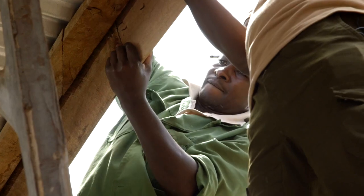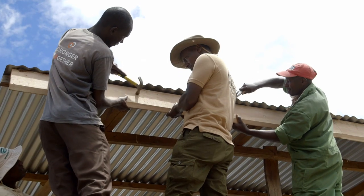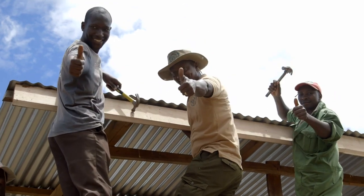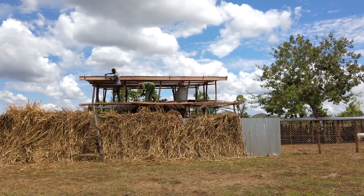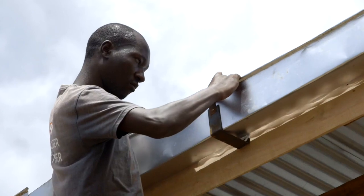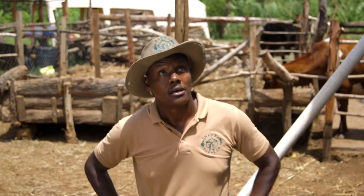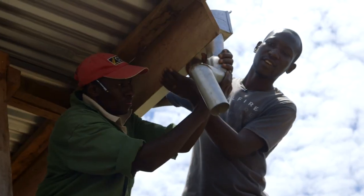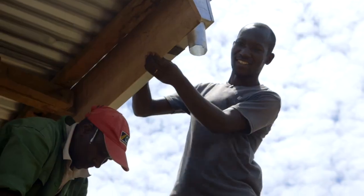Rainwater harvesting has so many benefits. It can reduce flooding and erosion by controlling water runoff and holding it in tanks. It will reduce water bills, sometimes by as much as 100% for large systems. And it doesn't have to be expensive to install either. We've just finished putting the gutter up — looking great, keep it up!